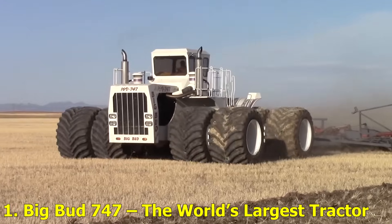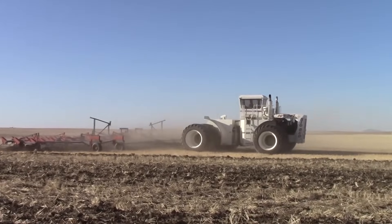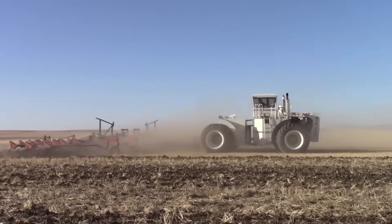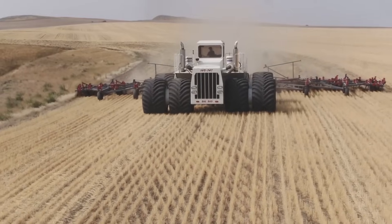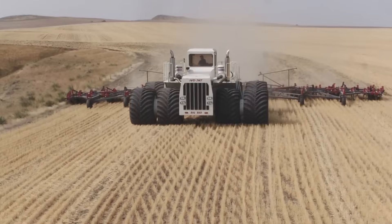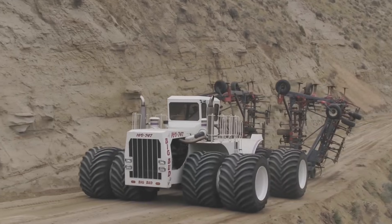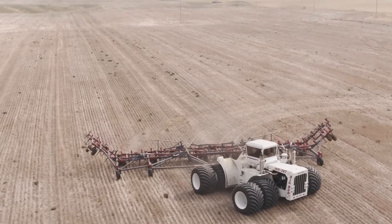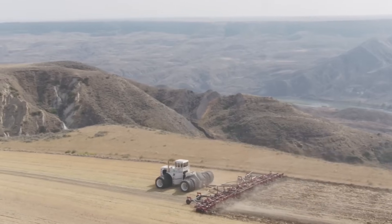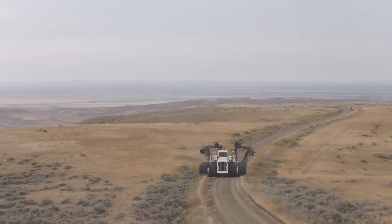Number 1: Big Bud 747, the world's largest tractor. Let's start with the king of all tractors, the Big Bud 747, built in Montana. This monster weighs over 135,000 pounds and delivers an insane 1,100 horsepower. It's so massive that its tires stand taller than most people. Designed for pulling the heaviest farm equipment, Big Bud can cover hundreds of acres in a single day, making it a true farming legend.